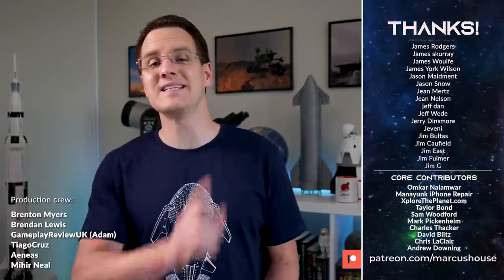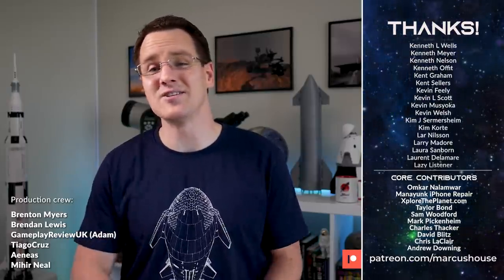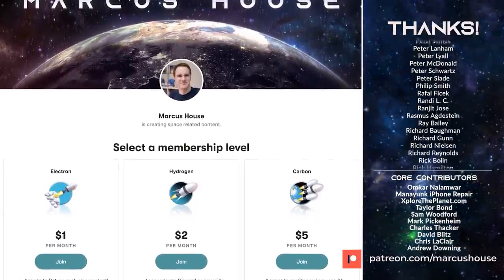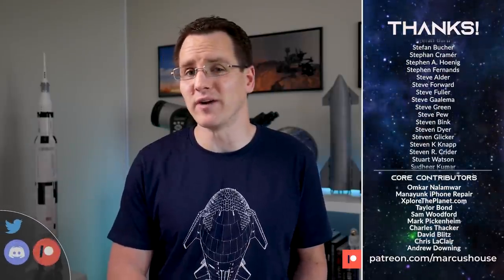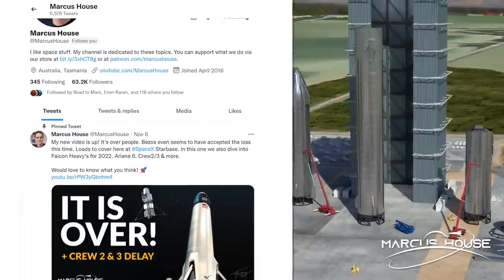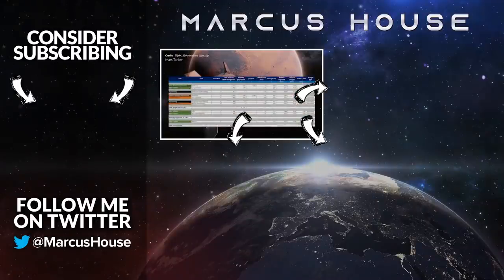Thank you so much to all the amazing supporters of the channel, and to everyone picking up our merch — for the next three days you can get it with totally free shipping. If you'd like to help directly, joining at patreon.com/MarcusHouse is a great way to do that, or as a YouTube member — Patreon does take fewer fees. Either way you'll get access to our Discord server, your name listed here, and ad-free early versions of these videos. Follow on Twitter at Marcus House for almost-daily updates. In the bottom left today is my Mars shot video, top right is my latest video, and bottom right is a video YouTube thinks you'll like. Thank you everyone for watching — see you in the next video.